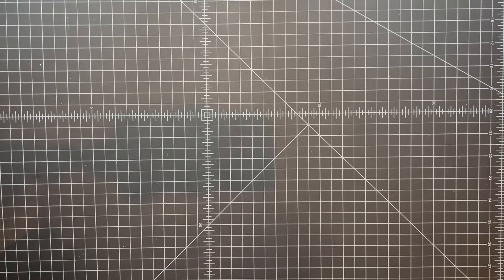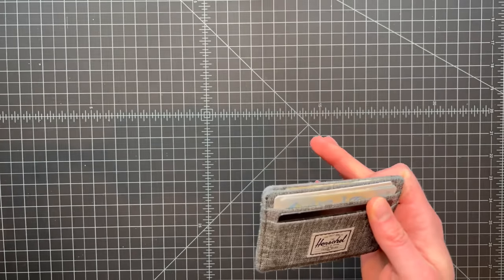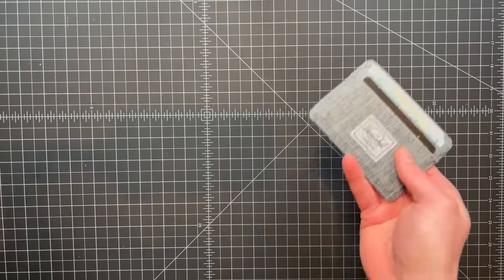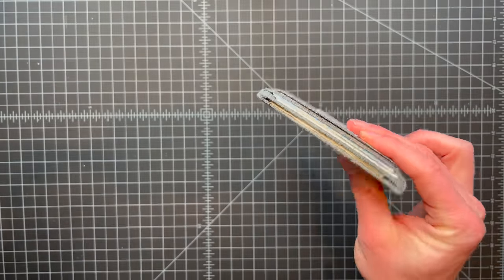Like any good EDC video, we're going to start with the stuff I actually carry on me every day — not in a kit or a bag, but in my pants or shorts. First things first: a wallet. I keep one of these simple Herschel sleeves. They're really thin — there's a big EDC movement for those little card stack wallets, but I actually like these quite a bit.